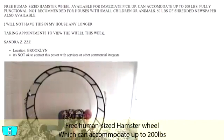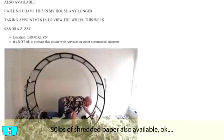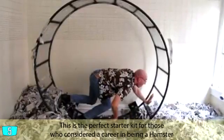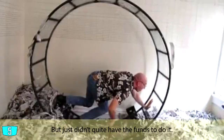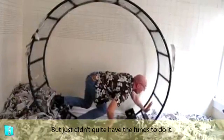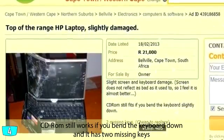Three human-sized hamster wheels, which can accommodate up to 200 pounds. 50 pounds of shredded paper also available. This seems like a perfect starter kit for those people who have always considered a career in being a hamster but just didn't quite have the funds to do it.